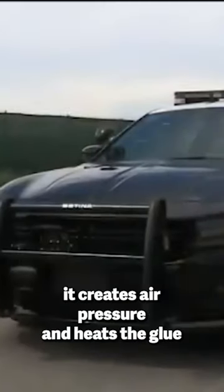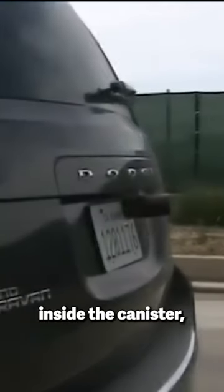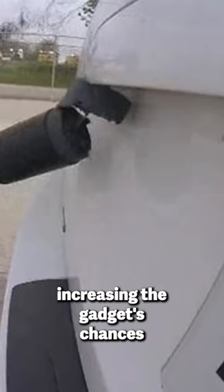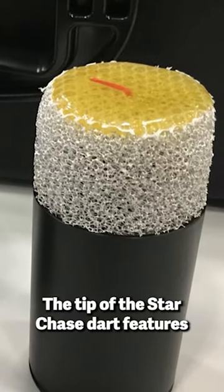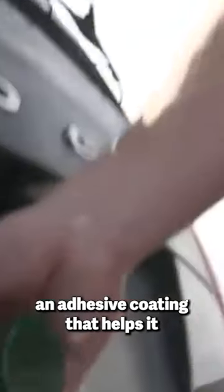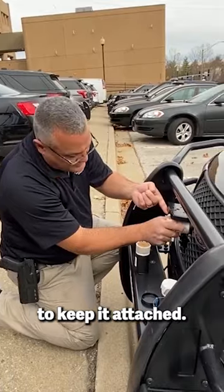When a cop activates the device, it creates air pressure and heats the glue inside the canister, increasing the gadget's chances of sticking to the rear of the suspect's vehicle. The tip of the Star Chase dart features an adhesive coating that helps it attach to the suspected stolen car, and the dart also includes a magnet to keep it attached.